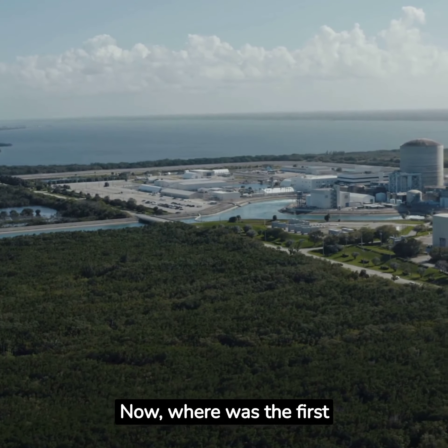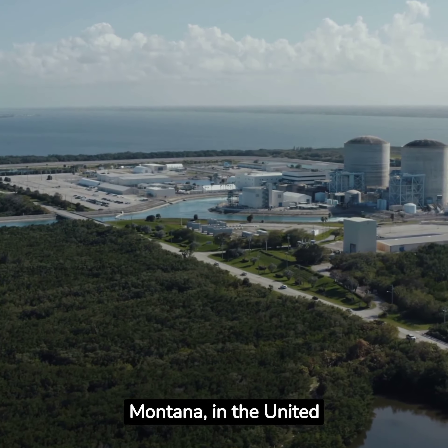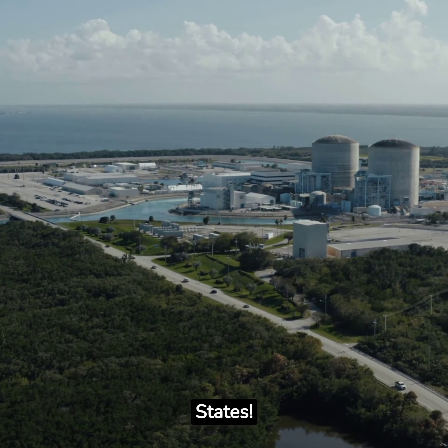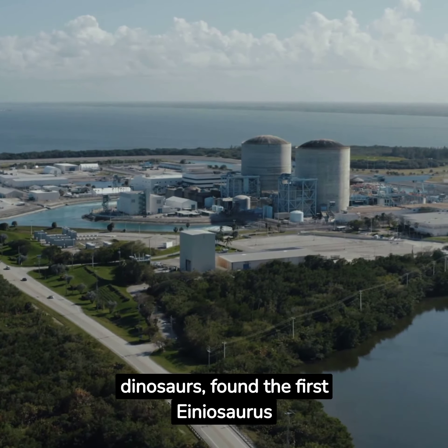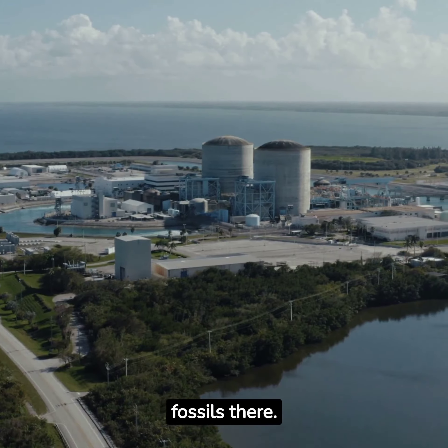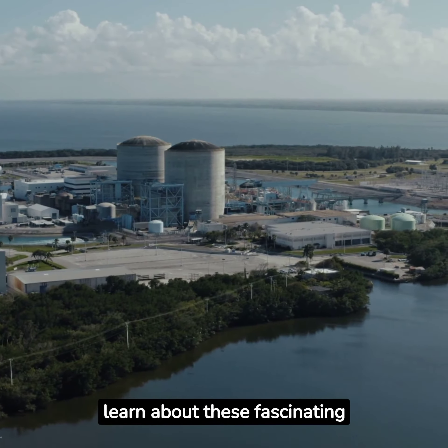Now, where was the first Aeneasaurus found? In a place called Montana, in the United States. Paleontologists — those are scientists who study dinosaurs — found the first Aeneasaurus fossils there. Fossils are like dinosaur bones turned to stone that help us learn about these fascinating creatures.